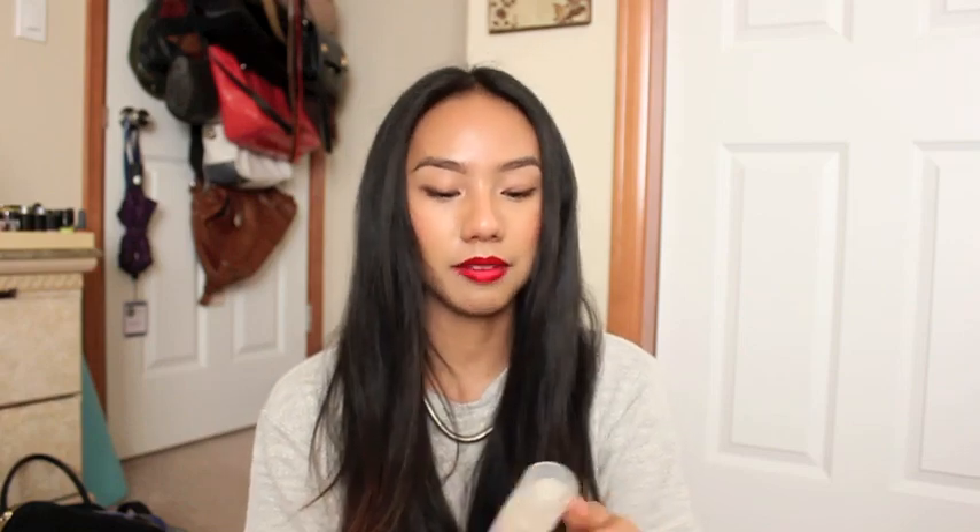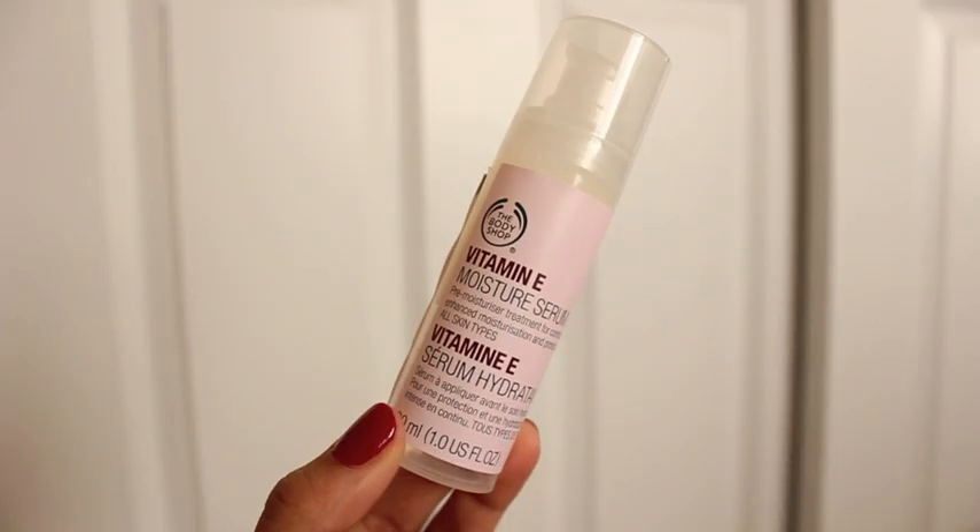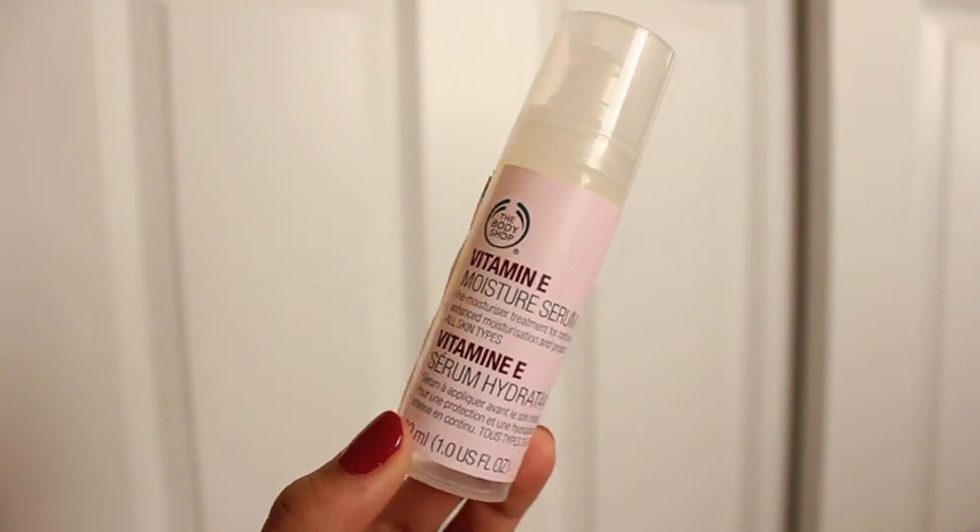My favorite serums of 2014 easily have to be my Vitamin Shoppe Vitamin E Moisture Serum. I basically use this before my moisturizer. It has Tara Bush Extract, which works similarly to hyaluronic acid to retain moisture in the skin. I used to use the Caudalie serum — the white one — and then I switched to this because it's a lot cheaper and works basically the same and feels exactly the same on the skin.